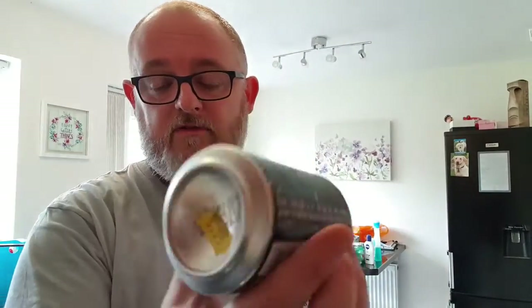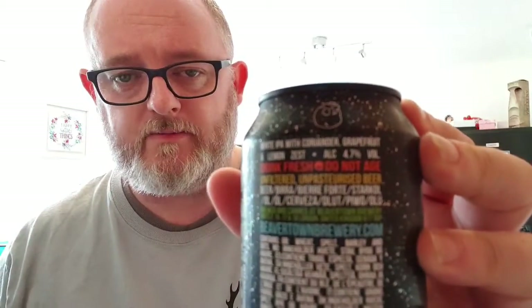It cost me £3.25 and we've got a canned-on date and a best-before date. It was canned on the 29th of March and the best before is the 29th of September, both this year. ABV-wise it's 4.7%.